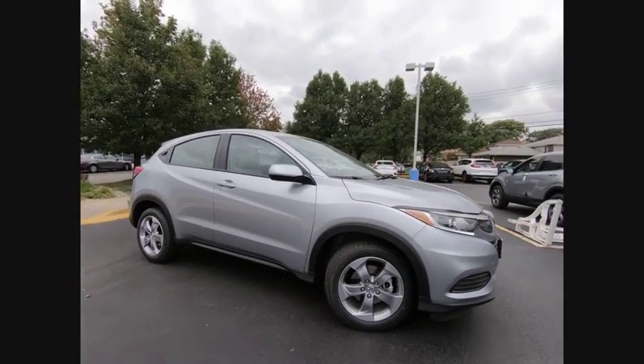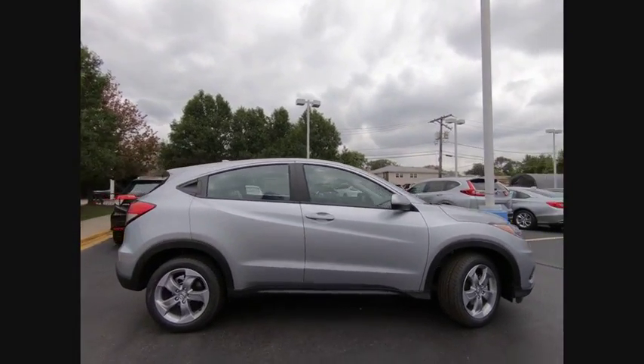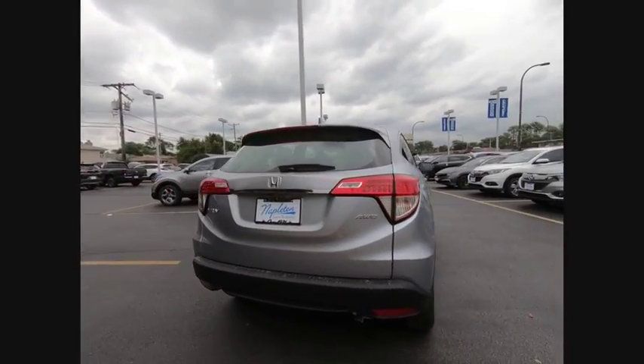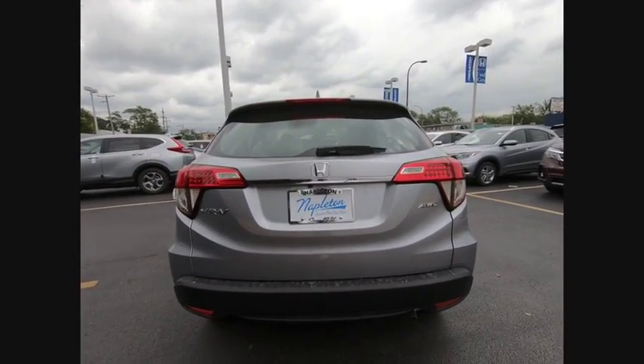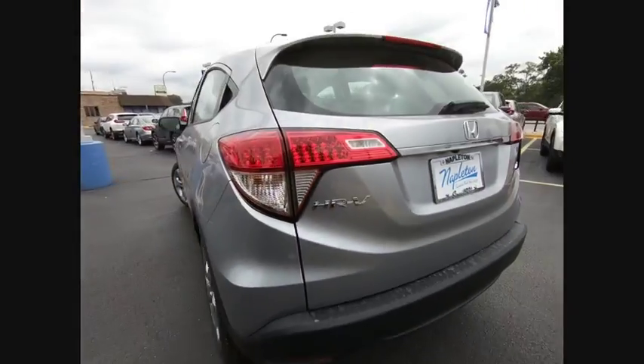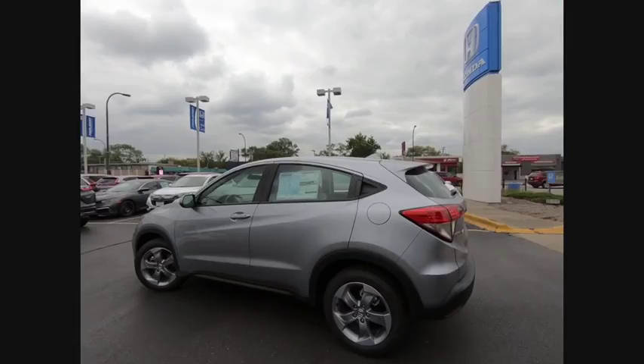Stop by and take a look at the 2019 Honda HR-V. The HR-V has a good looking exterior with a clean design. It comes with a well tuned suspension and a handsome and flexible interior with tons of options to choose from.